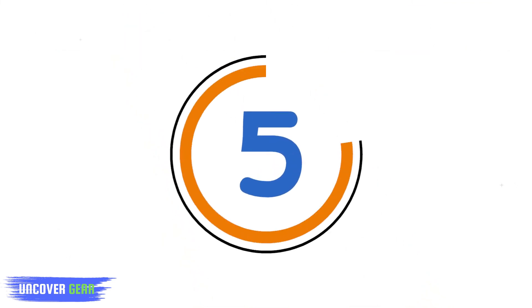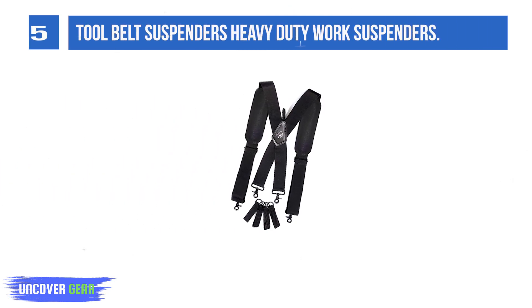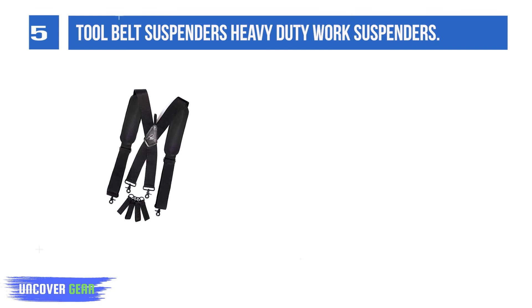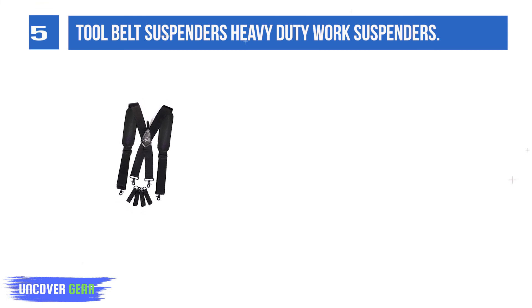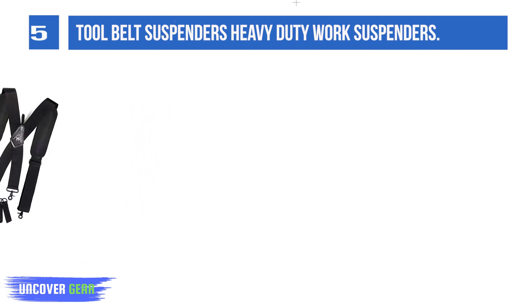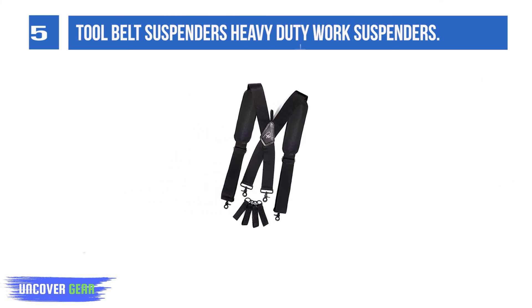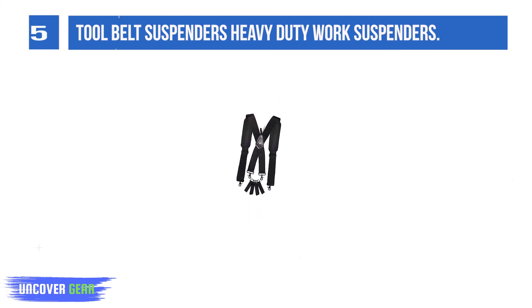List number 5: Tool Belt Suspenders Heavy-Duty Work Suspenders. New design trigger snap clips tested to hold excessive weight. Metal loop attachments to fit with your tool belt. Has a 3-inch wide hole for belt. One size fits all. 2 heavy-duty elastic rear straps for added comfort. 2 high-density nylon front straps for strength and comfort. Designed for electricians, roofers, carpenters, or any kind of handyman.